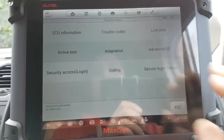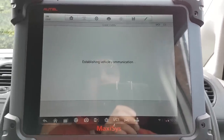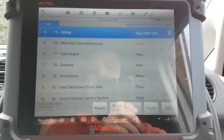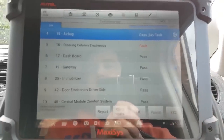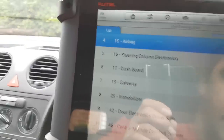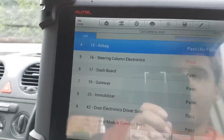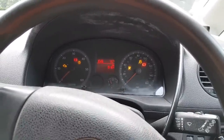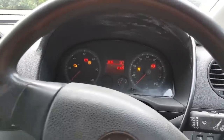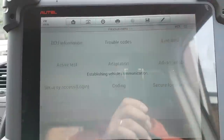We're going to delete the codes and see exactly what comes back, or if it comes back straight away. No fault detected — now cycling the ignition off and back on. The light goes off and comes back straight away, so we go back into the airbag module and we should have that fault back — and yes, it's back.